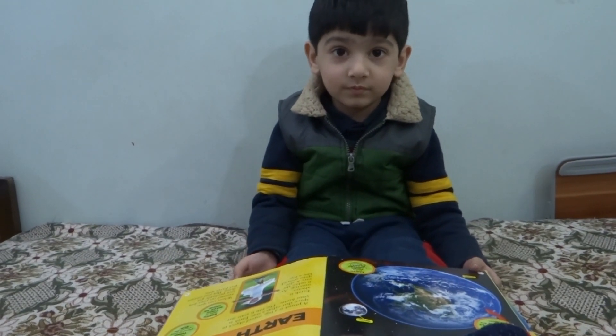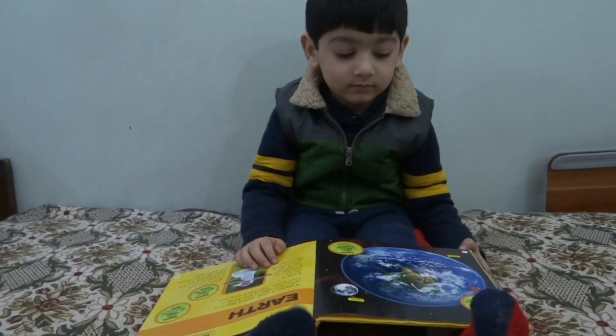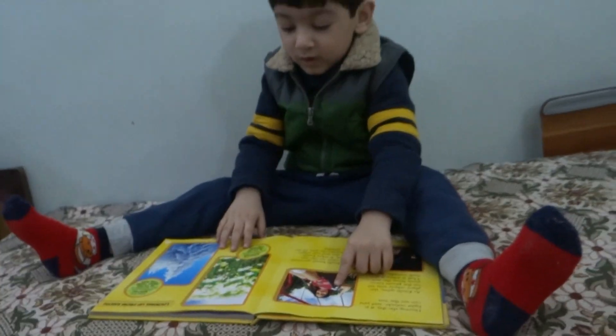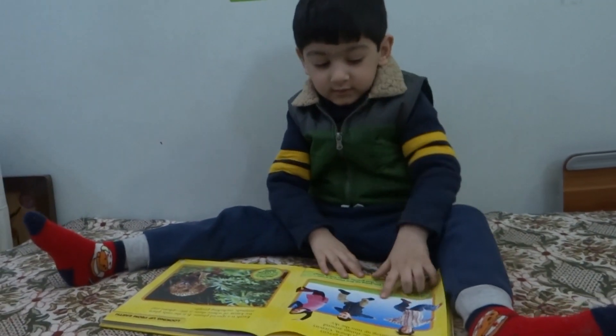Does he look cute? Yes, it does. And look at this one — this is much cuter. Spring weather and cold weather and night weather — different seasons.